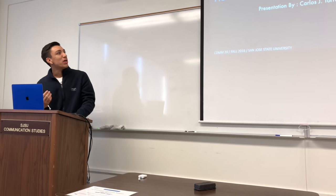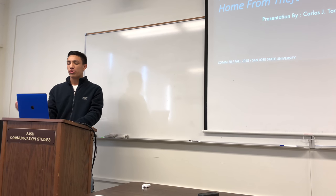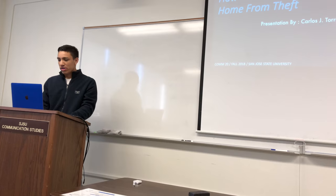This is Carlos Torres and for my demonstration speech I'm going to show you guys how to protect your home from death. So let's get started.